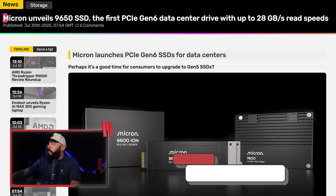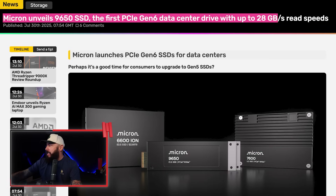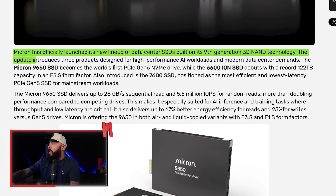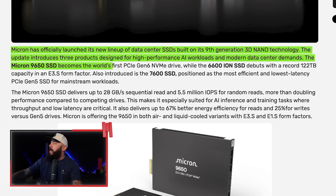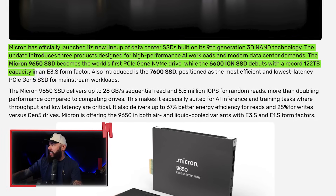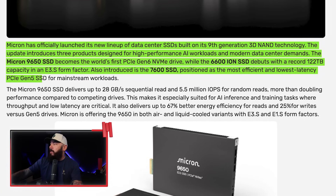Micron just launched an SSD that basically breaks the sound barrier — for servers at least. But this is going to trickle down to consumers eventually, which is why we're paying attention. Micron unveils the 9650 SSD, the first PCIe Gen 6 data center drive, with up to 28 gigabytes per second read speeds. It's absolutely insane. Micron has officially launched its new lineup of data center SSDs built on its 9th Gen 3D NAND technology, introducing three products designed for high-performance AI workloads and modern data center demands.